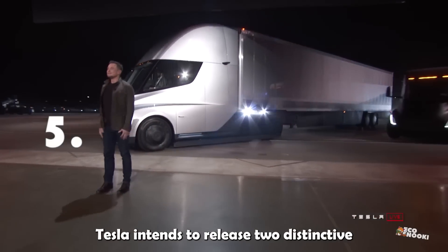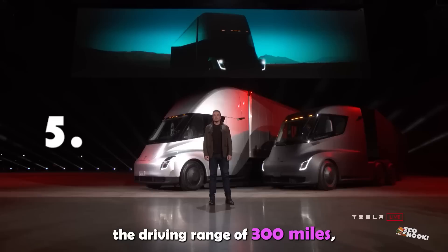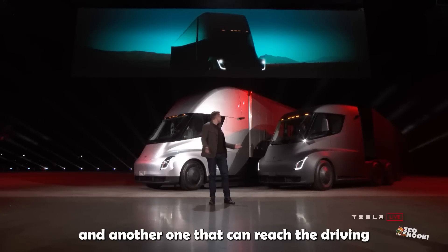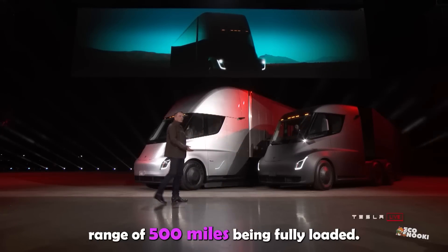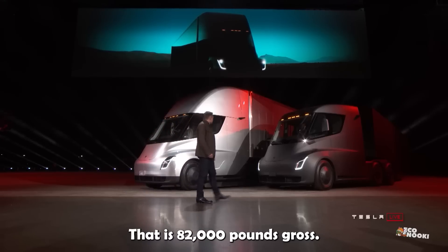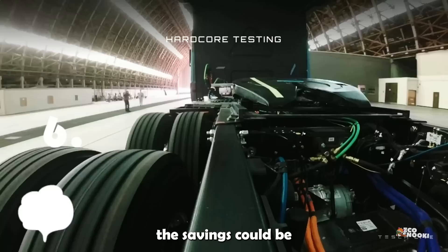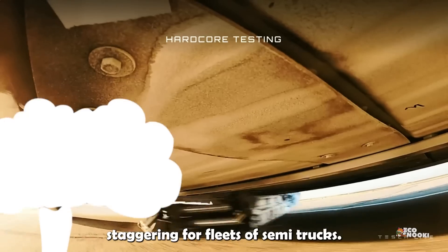Tesla intends to release two distinctive Semi-Trucks: one with a driving range of 300 miles, and another that can reach 500 miles while fully loaded — that is 82,000 pounds gross. If the Tesla Semi's reliability holds up, the savings could be staggering for fleets of Semi-Trucks.